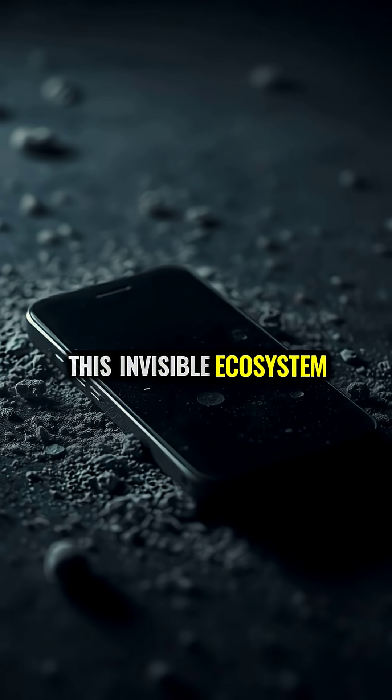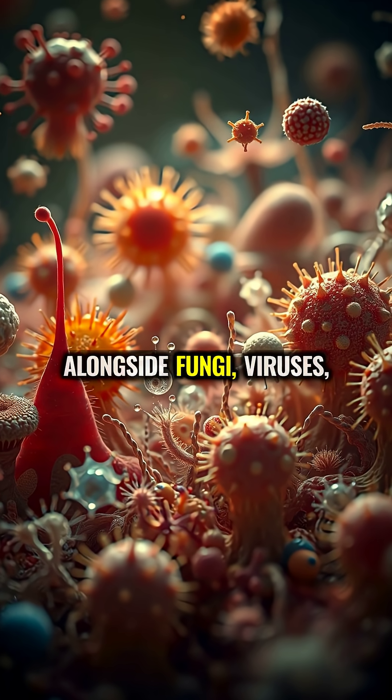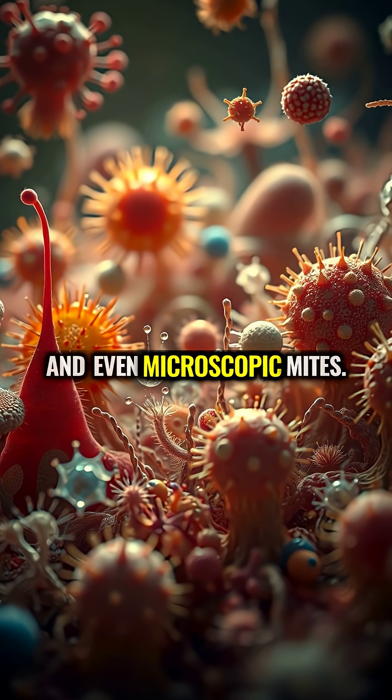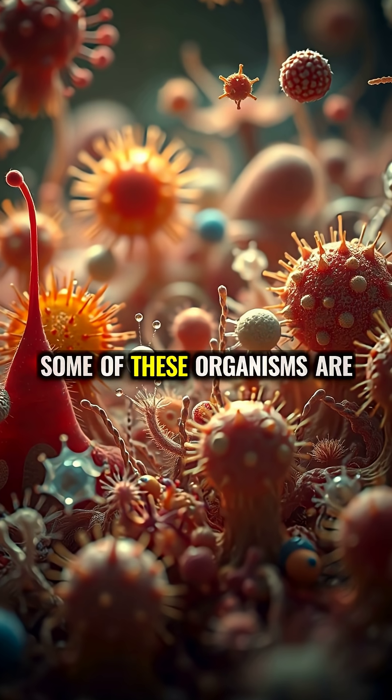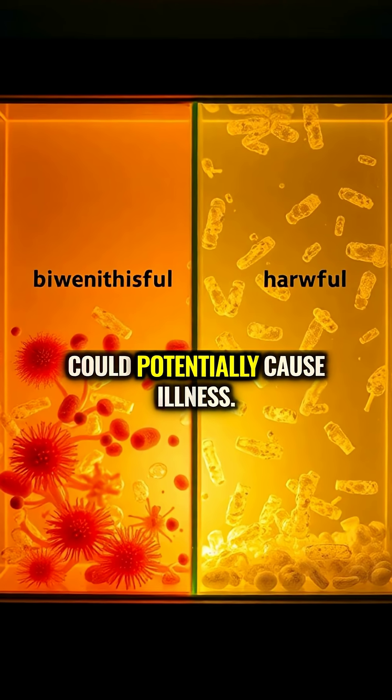This invisible ecosystem includes common bacteria like Staphylococcus and E. coli, alongside fungi, viruses, and even microscopic mites. Some of these organisms are beneficial, some harmless, while others could potentially cause illness.